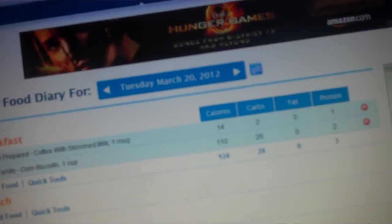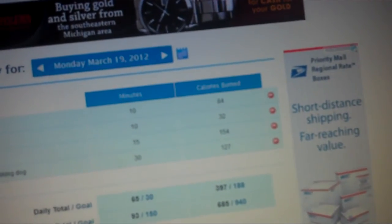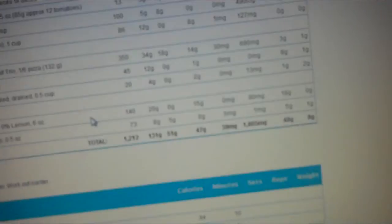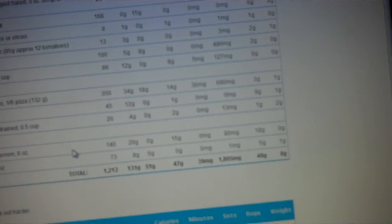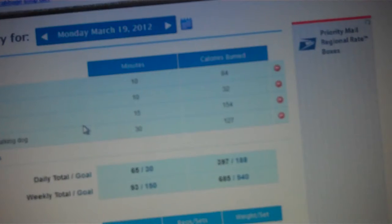When it comes to exercise, let me show you yesterday's — this is what the completed view looks like. You can click here and get a printable report, and it's easier to look at. But since it's completed, it looks like this.